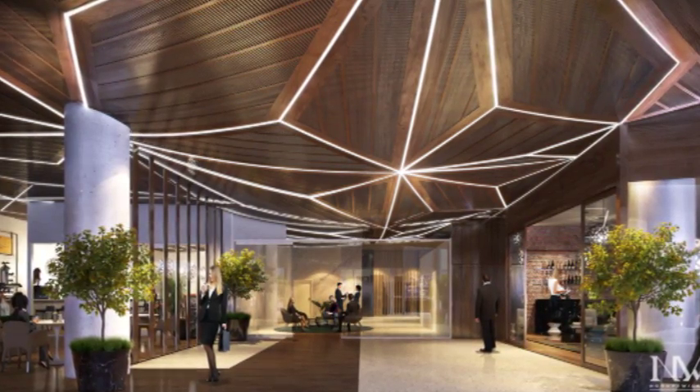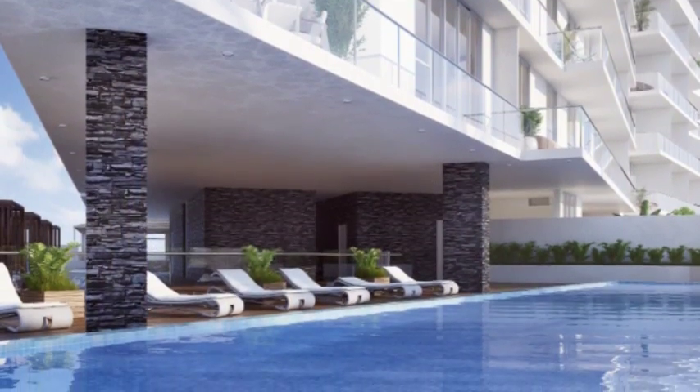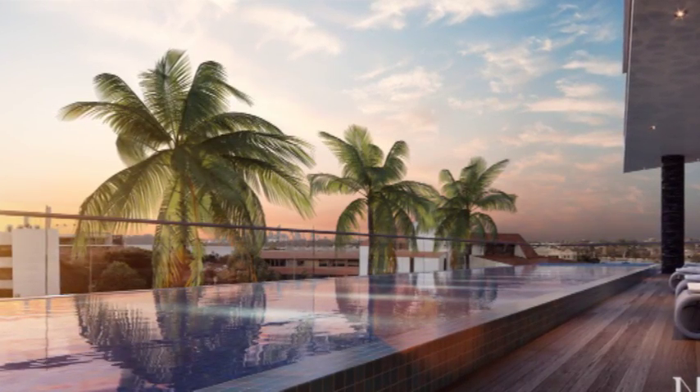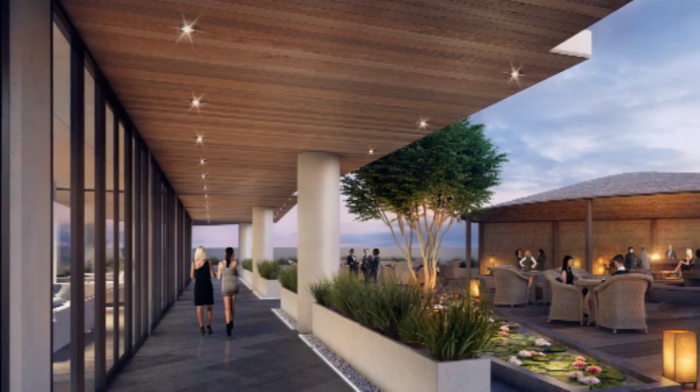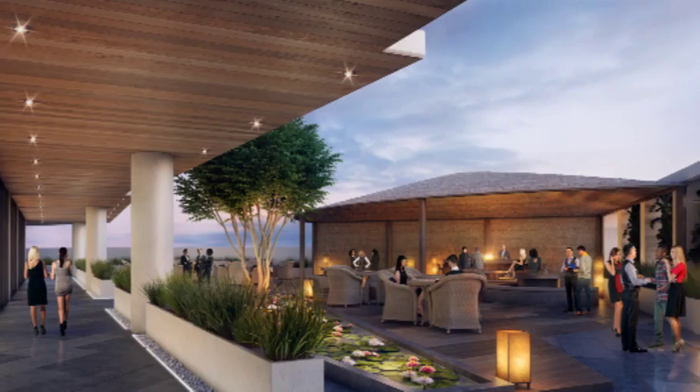The project has all the things you expect in a high quality development, including an indoor gym, steam room, swimming pool, and a few others. Plus a few surprising ones — for example, a lounge, library, kids play area, outdoor barbecue facilities, teppanyaki style dining, bocce games, and not to mention an outdoor sprint track with an area to walk the dogs.